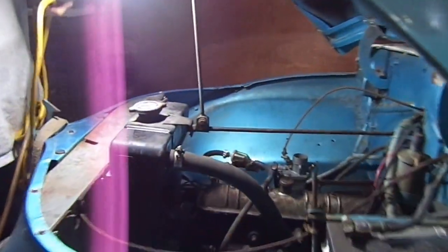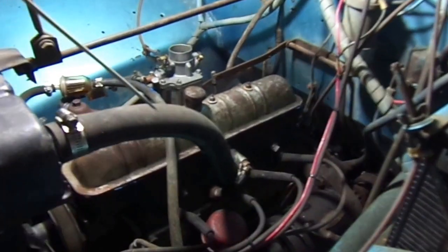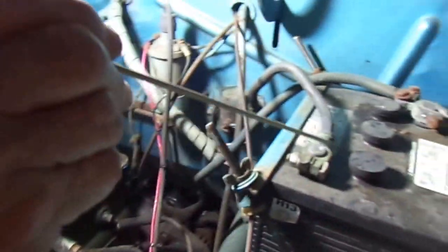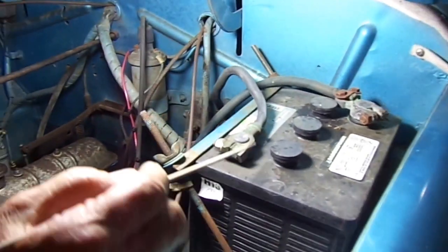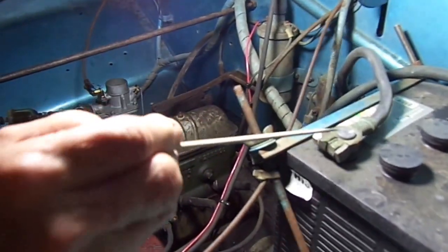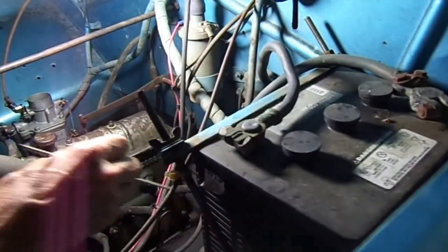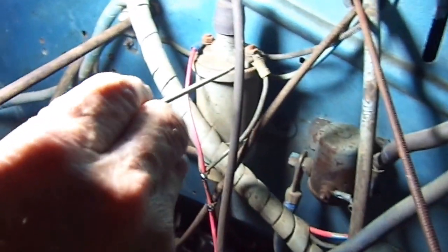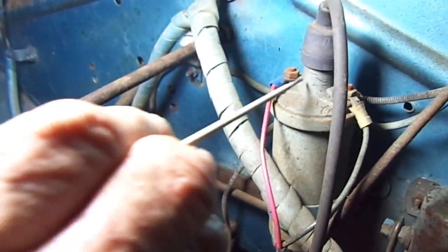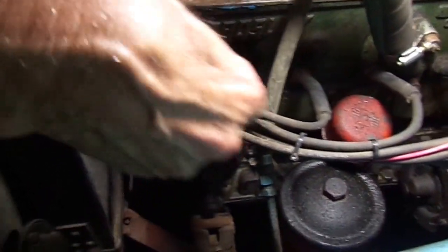The engine runs on six volts. There's a negative side here and a positive side. The positive side goes right down to ground. If you look at the coil, there's positive on this one here, but the negative side goes all the way down to the coil, or to the points.